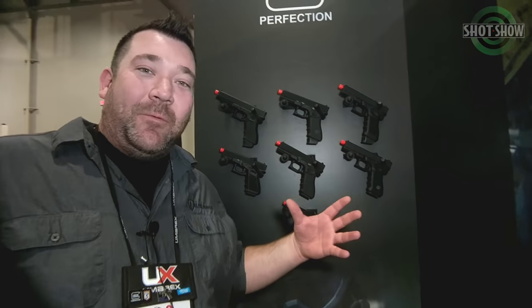Hey, what's going on guys? I'm Nigel with Elite Force here at SHOT Show 2018. Really excited to talk about stuff we've been talking about already, stuff you guys are already excited about — talking about the Glocks.